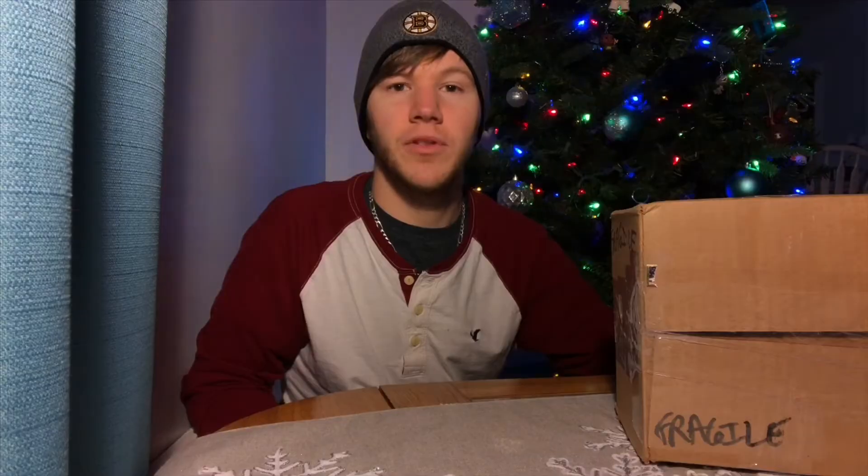So make sure you click the link below to her channel, subscribe to her, show her some love. And if you also want to see what she sent me in the past from a giveaway, click the link in the description below or click the link up here.